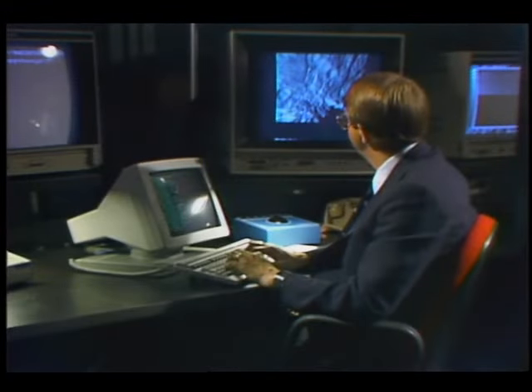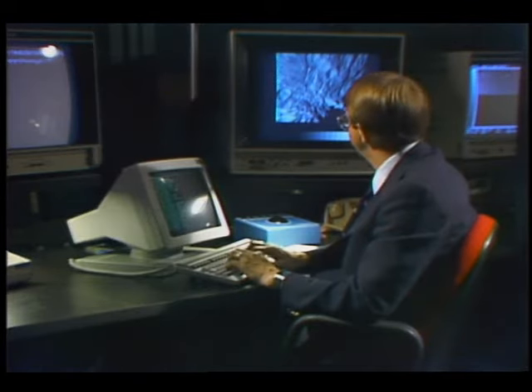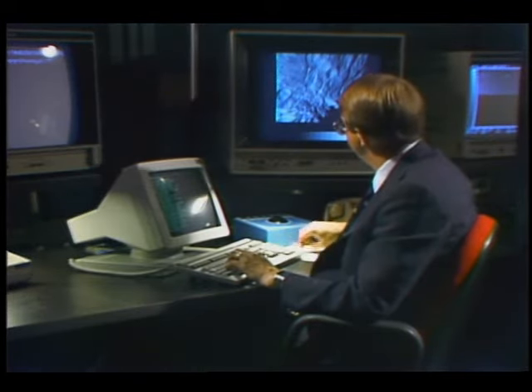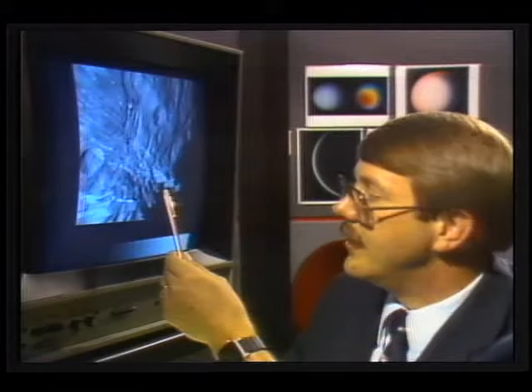In the image processing lab at NASA's Jet Propulsion Laboratory in Pasadena, California, Voyager imaging scientist Dr. Torrance Johnson reviews Miranda's most dramatic feature: an icy rift valley with sheer cliffs over 10 miles high. "Looking across here, you're looking across something that's in the order of 10 times deeper than the Grand Canyon."